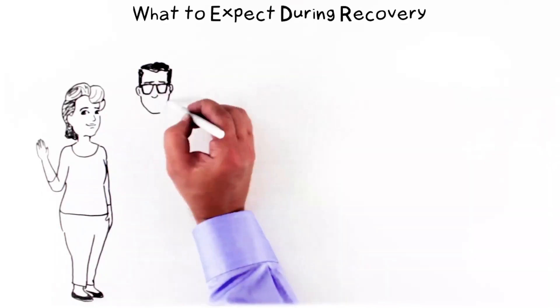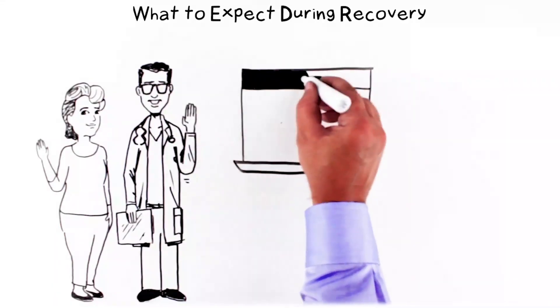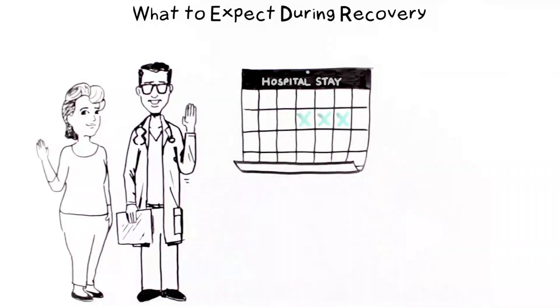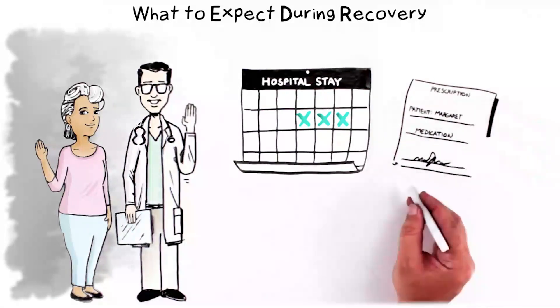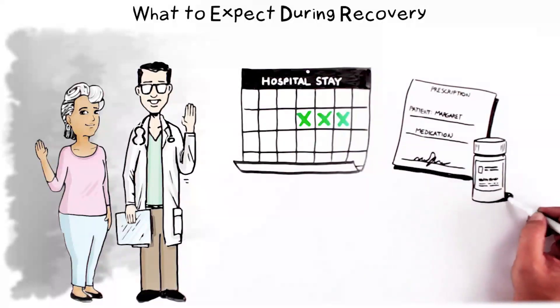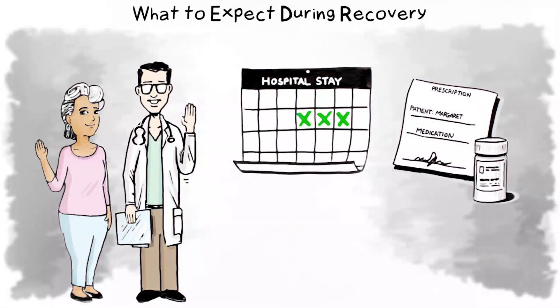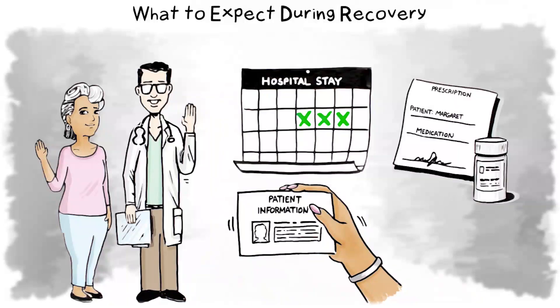After hybrid atrial fibrillation therapy ablation, the hospital stay will typically be two to three days. Your doctor will provide medication to prevent inflammation. You can resume taking needed heart medications after the procedure as directed by your doctor. You'll be given a patient card with important information about your procedures, medicines, and whom to call after you leave the hospital — keep this in your wallet or purse. Your health care team will let you know when you can return to your daily activities.